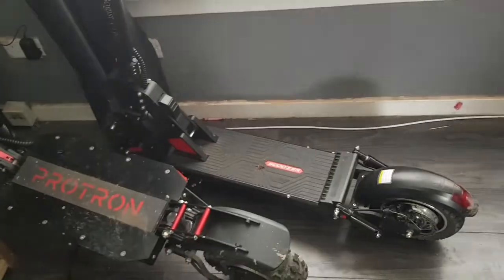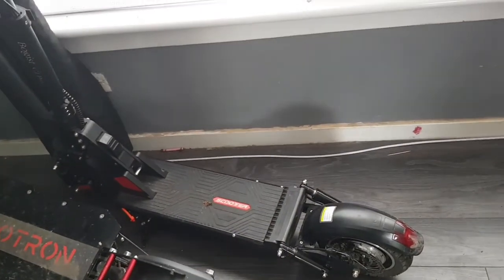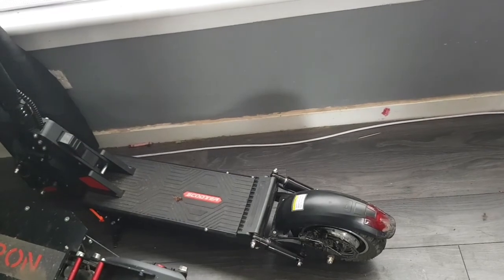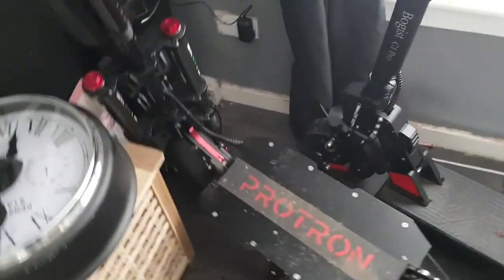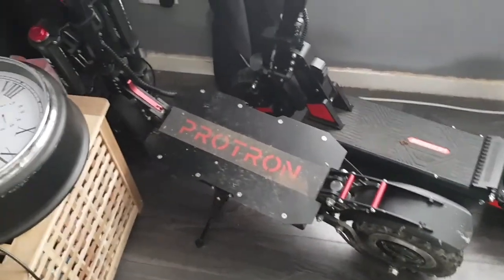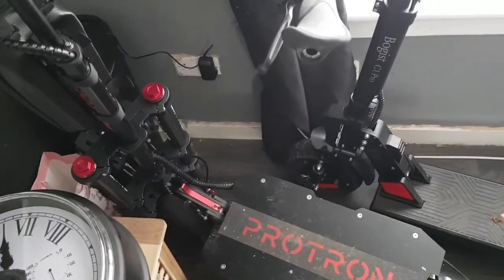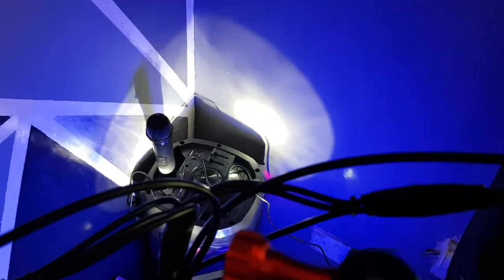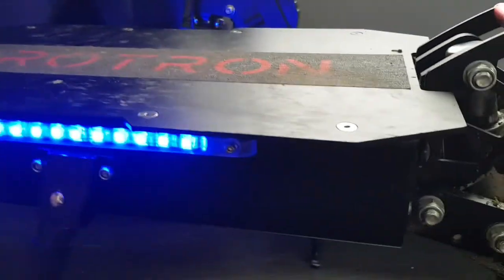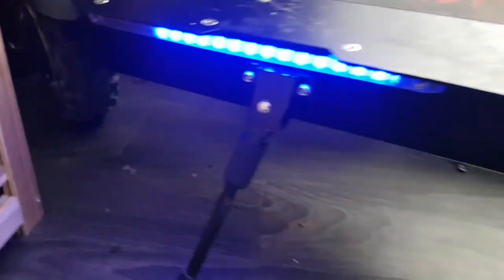Can't say anything bad about that scooter, other than when you come to big hills it's better to push it to conserve battery. But this Protron H9 - it's better just to move the hill to another postcode if it gets in the way, because this thing will dig it out. It has super bright headlights up front with angel eyes as well. When you press the yellow button you have your deck lights - and I love blue deck lights.